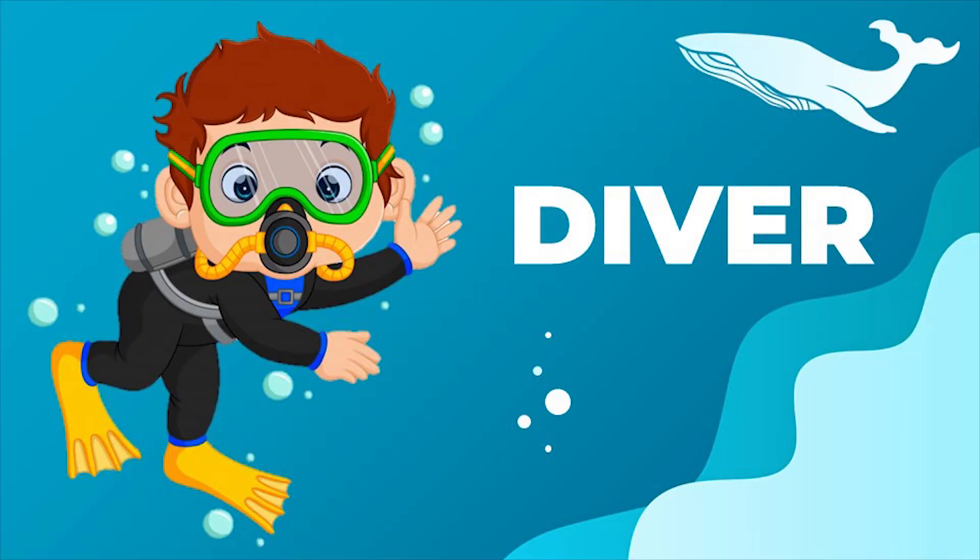A diver is a person who works submerged in water doing scientific activities. There are also people who dive for sport or for fun.